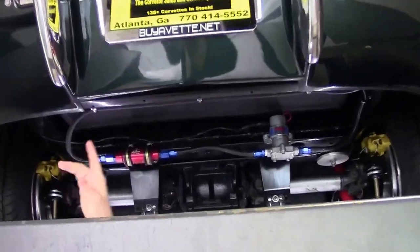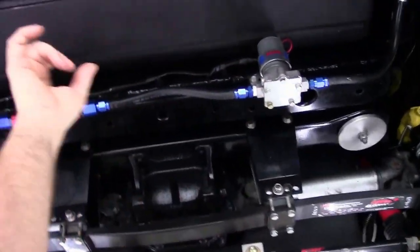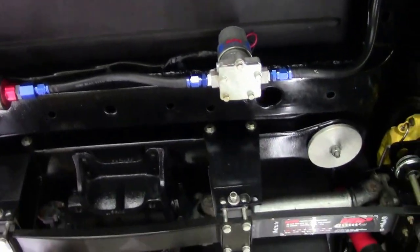As we come underneath, we'll notice the back balance is in beautiful shape, as well as the rest of the car. I want to point out that the gas tank on the car is newer, as you can see, and our frame is in absolutely gorgeous shape.